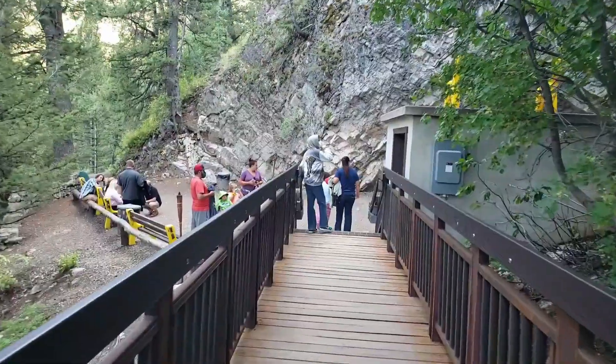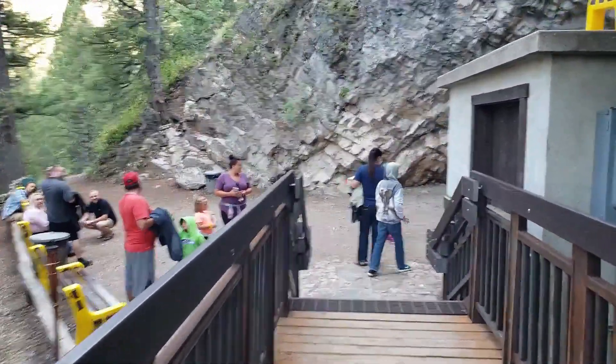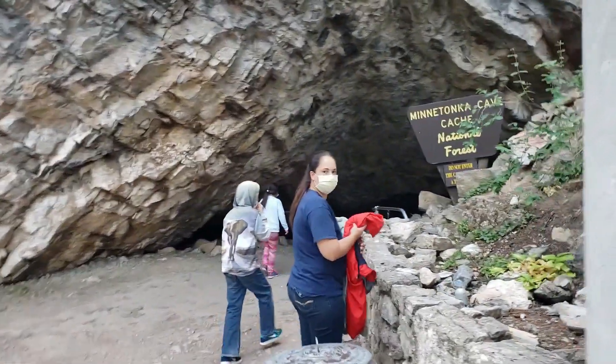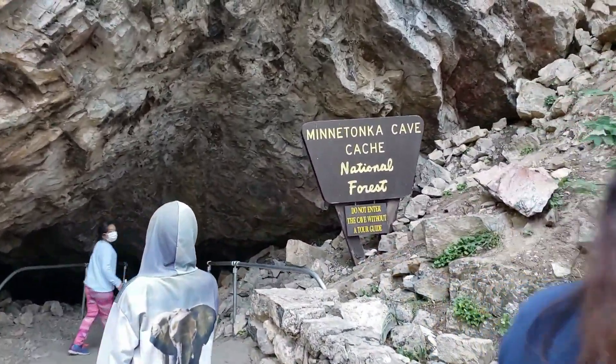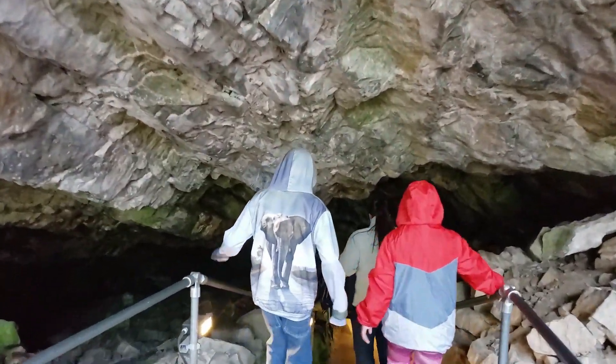Discovery: The cave was discovered in August 1907 by Martin Hansen, a local resident. Formation: Minnetonka Cave is a solutional cave, formed by the dissolution of soluble bedrock, primarily limestone. Size: The cave extends over 9,000 feet, although only about half of it is open to the public.